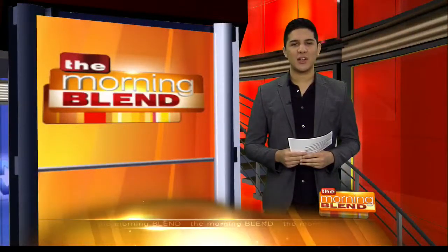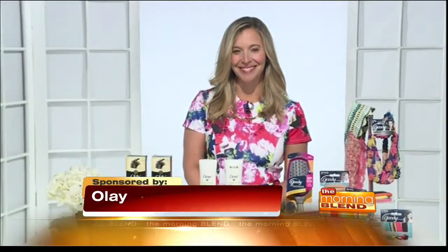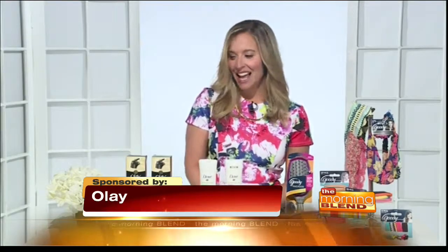A new season means a new look, so you're probably asking yourself, what are the hottest spring trends and must-haves? Beauty expert Jen Fallick has the scoop. Good morning, Jen. Good morning. I'm doing really well. So where do we get started revamping our looks for spring?